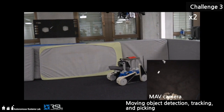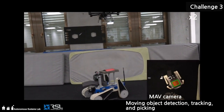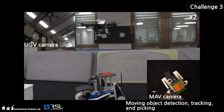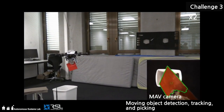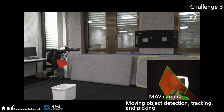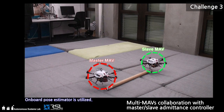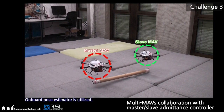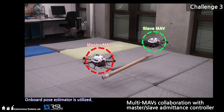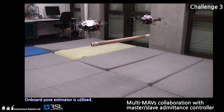We also tested our pickup pipeline on a moving object. The downward facing RGB camera image is color-thresholded to distinguish the objects from the ground. Visual surveying ensures that the object is picked up even if it makes unpredicted motions. Heavier objects require two UAVs for carrying. We developed an admittance controller for collaborative object transportation, where a slave UAV senses the pulling forces on the object induced by a master UAV and supports it in carrying the object.